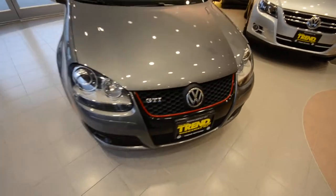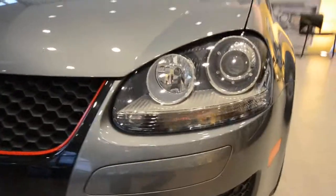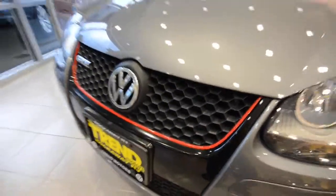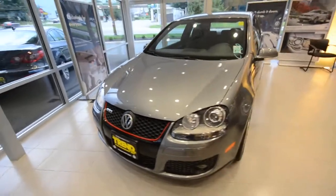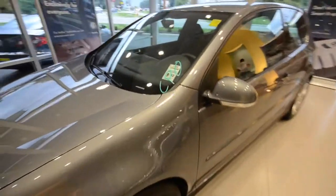No major dents or damage. You've got bi-xenon auto-leveling headlights, fog lights, and the red stripe grille, which is a throwback to the original 1983 GTI that essentially started the hot hatch segment here in the United States.